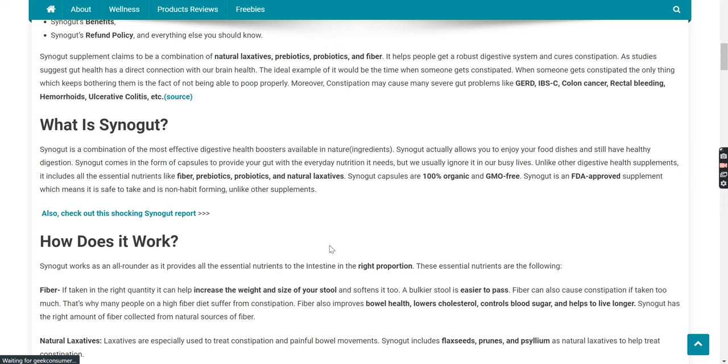Synega capsules are 100% organic and GMO-free. Synega is an FDA-approved supplement, which means it is safe to take and is non-habit-forming, unlike other supplements.